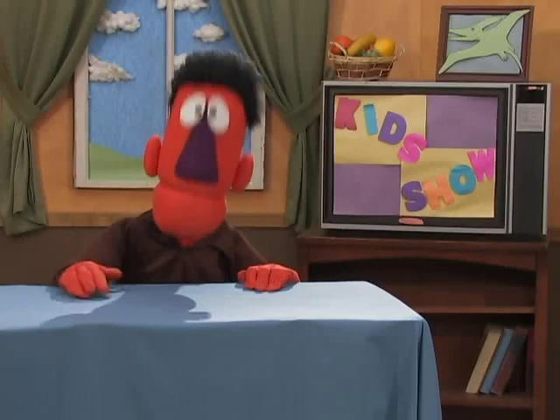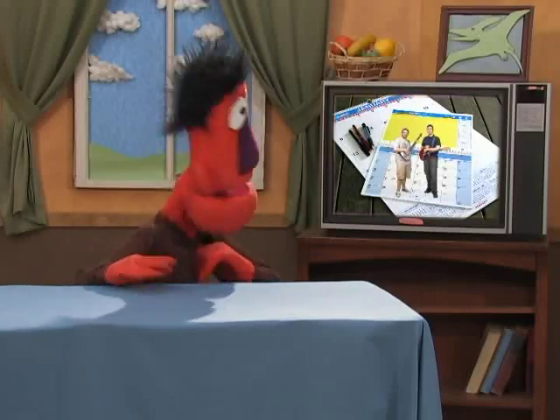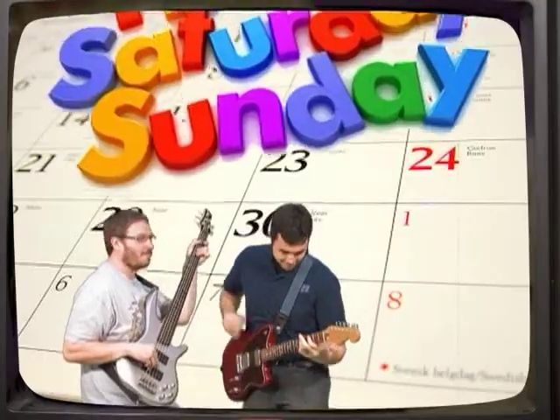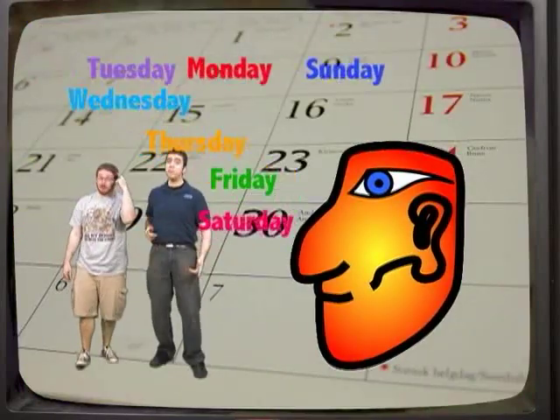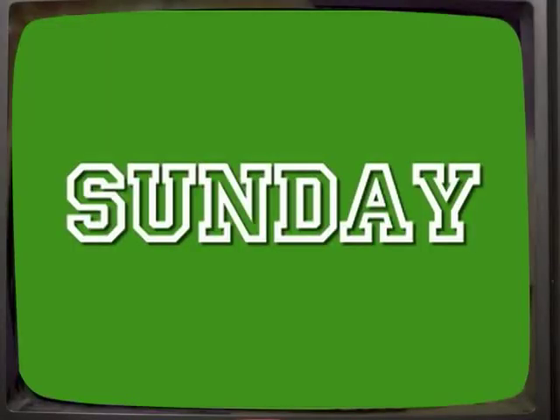You guys ready for some music? I know I am. Here's PB and AJ to share a song with us — it's going to be great! There are seven days in a week, don't you know? Some fly by and some go slow. It's not hard to remember these days — this little ditty helps us to say: Sunday, Monday, Tuesday, Wednesday, Thursday, Friday, Saturday. Sunday, Monday, Tuesday, Wednesday, Thursday, Friday, Saturday.